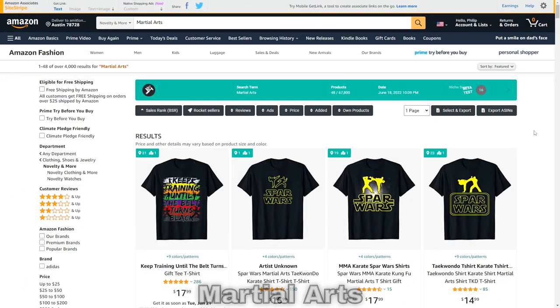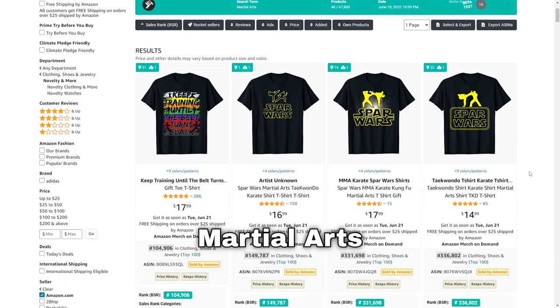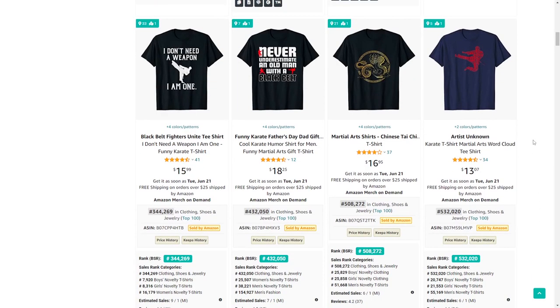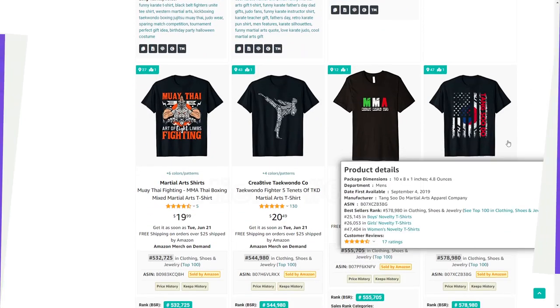Niche number 66 is martial arts. Amazon will probably execute Order 66 on your account if you rip off the Star Wars logo, so definitely don't do that — but jokes aside this is still a good niche. There are different types of martial arts to sub-niche into and come up with creative designs for.